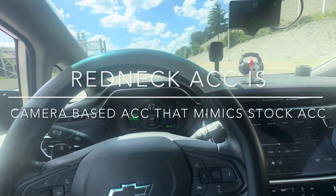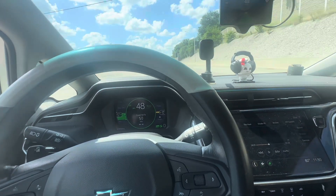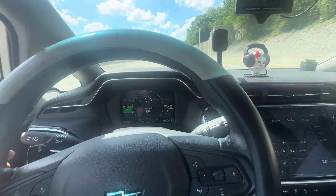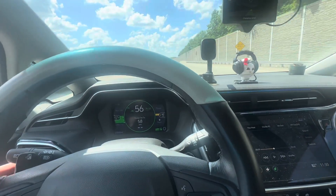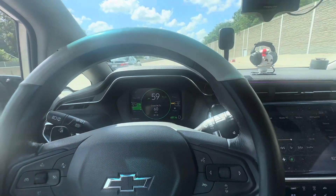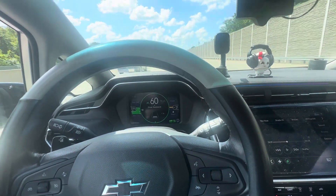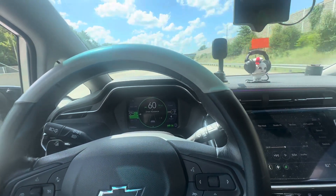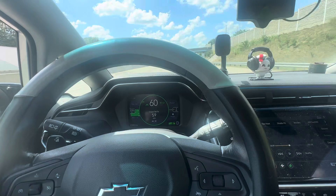So basically it's kind of mimicking adaptive cruise control, but it is working. So far I'm extremely happy with it. You can feel when it's making the adjustments, but with more updates that'll get adjusted. I just wanted to get on here and show everybody that this is working.